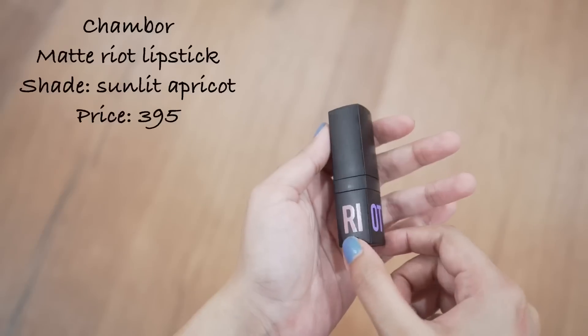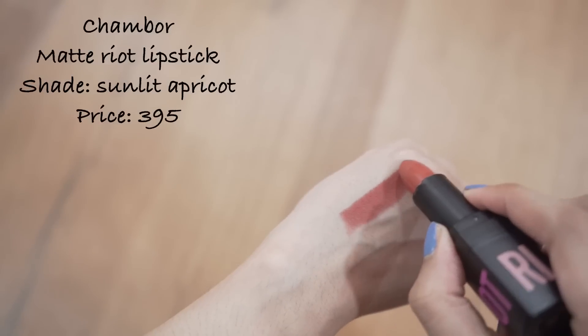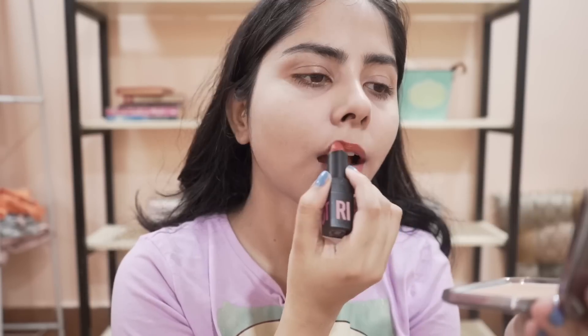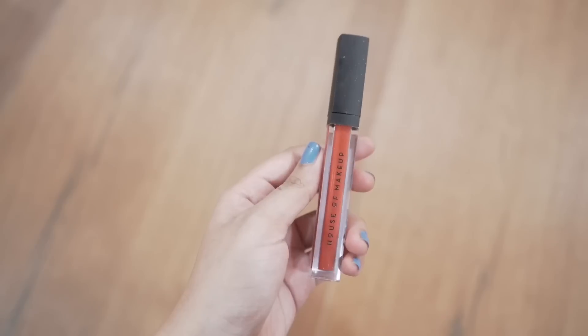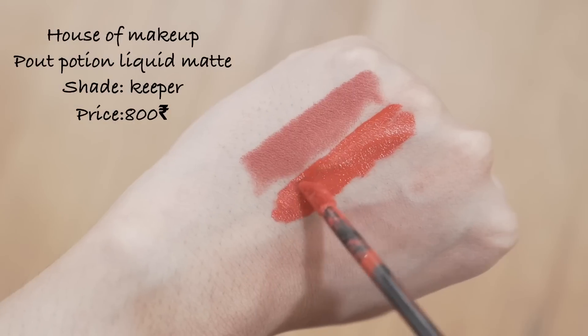I bought this lipstick very recently and I am in love with the formula and color. This is from Shamba — it has this beautiful burnt orange color and a semi-matte finish. I came to know about House of Makeup from you and I am not disappointed.